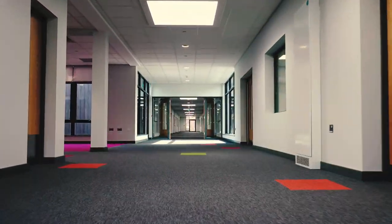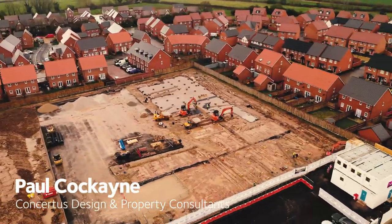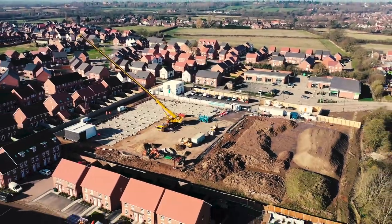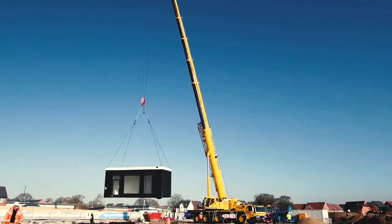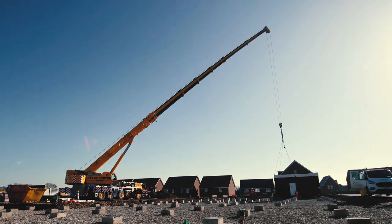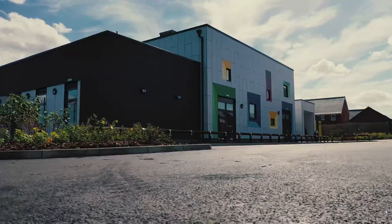It was all written into the Section 106 that the school had to be open for September 2020. There ended up being four contractors working on the housing rather than two, so the speed of the housing doubled — and so the speed that the school had to be delivered doubled as well. The ESCAPE framework and the modular were why we went down that route; it was purely for speed.